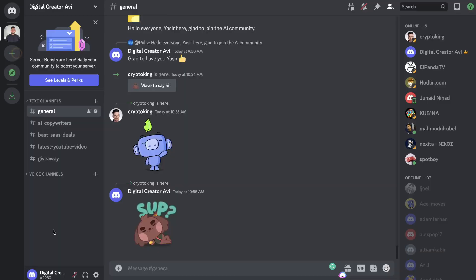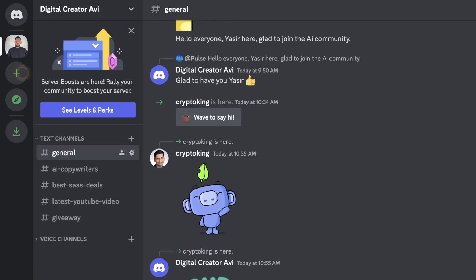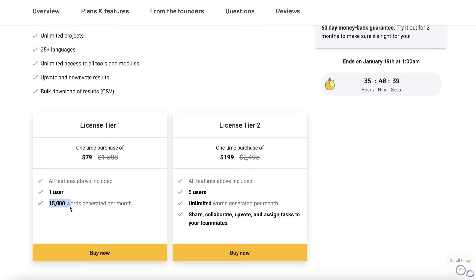At the time of recording, HelloScribe has a lifetime deal available on AppSumo. The lifetime deal starts at $79 as a one-time payment and you get 15,000 words included with one user. If you wanted to upgrade to License Tier 2, that gives you unlimited words generated per month. That would be $199 as a one-time payment, which works out to about $13 per month. So in terms of pricing, HelloScribe is the much better option.